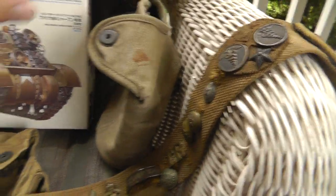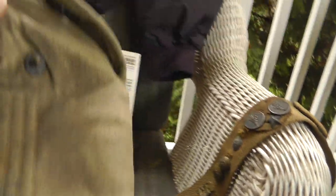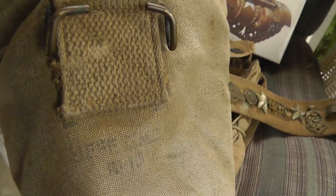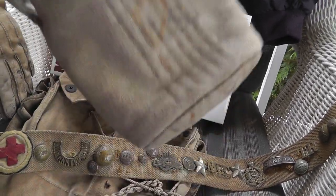Got a canteen. This one was shoved down in the cover, but I really don't want this thing. What I want is the cover. And the cover is a nice World War II piece, dated 1943. I'll try to wash it a little bit, see if we can get some of those stains out. That was $7.